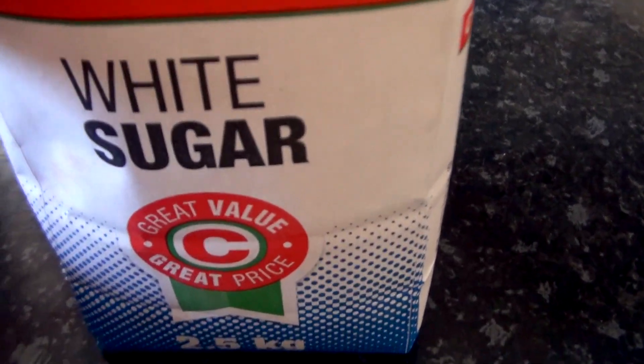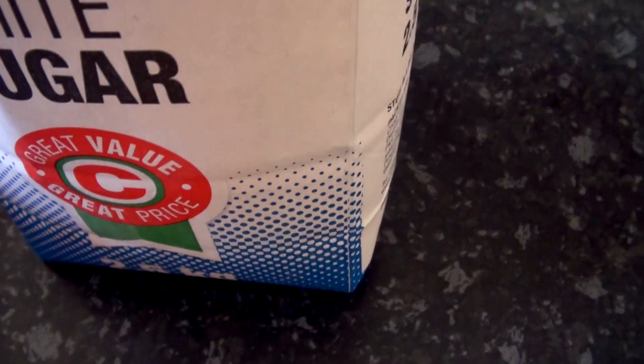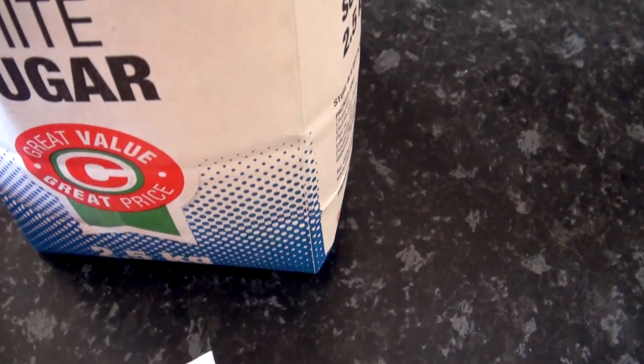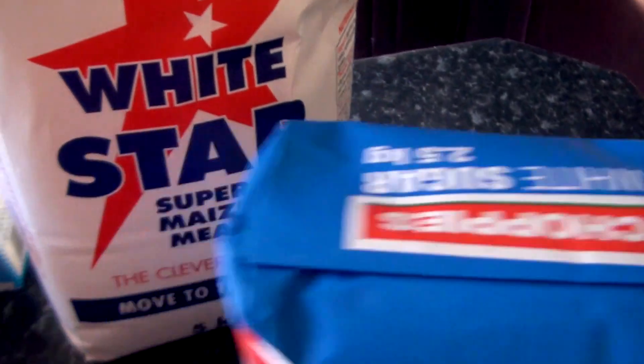The first thing we got is this white sugar. The white sugar was 29.95 Pula, which is like $2.09.